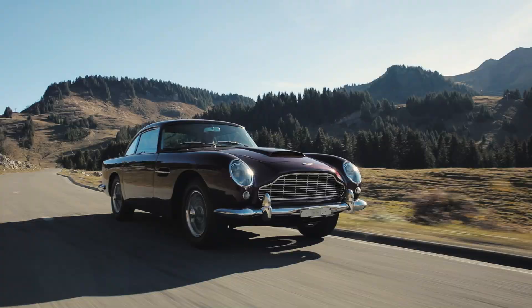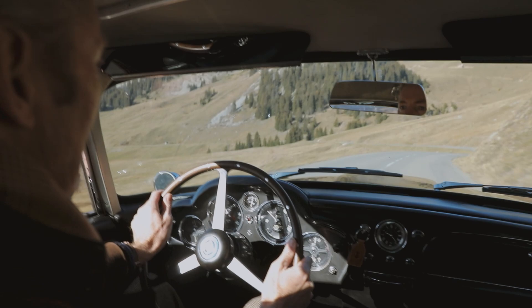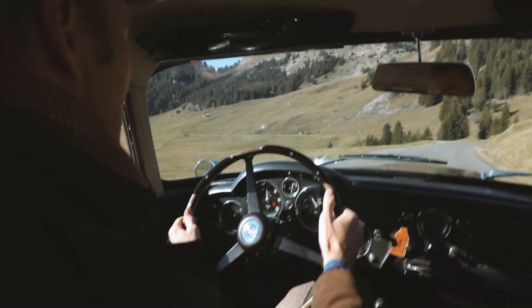You can see that it's a pretty easy car to hustle along at a fair pace. Space for your passenger, space for your luggage, good visibility — it's pretty modern to drive. I certainly feel like a hero, especially on a road like this.